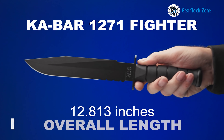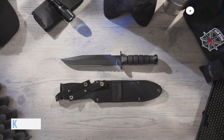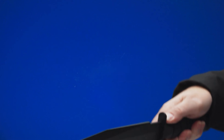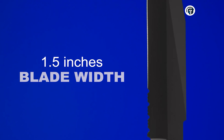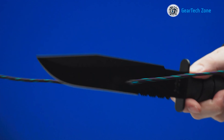The Ka-Bar 1271 fighter stands as the most durable, practical, and reliable knife utilized by the U.S. Marine Corps. Featuring a partially serrated edge and a black finish, it not only exudes an aggressive appearance but also makes it a formidable weapon. Crafted from premium material like 1095 steel, it guarantees robust performance, while the grippy polymer handle renders it well-suited for the harshest conditions.